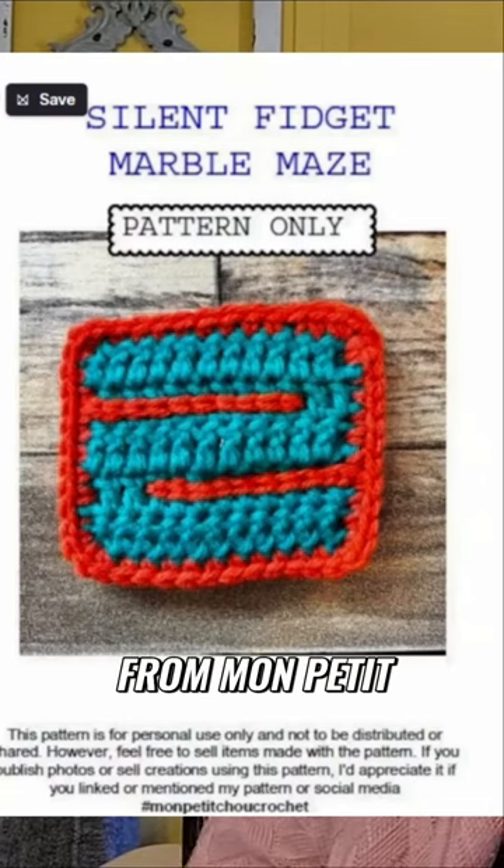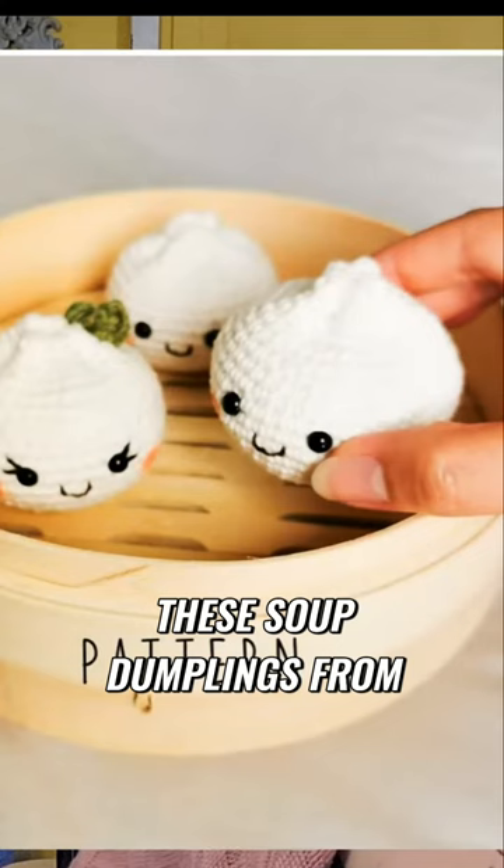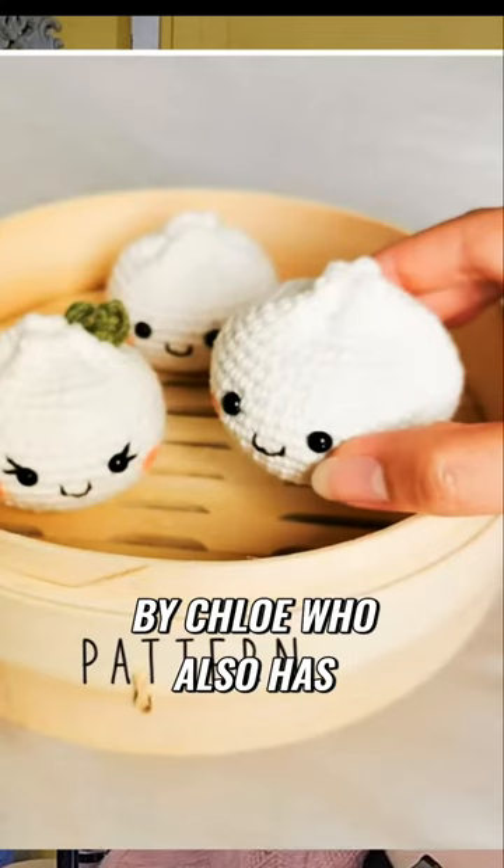It's the other one from Mon Petit Crochet — I probably butchered that, so I'm sorry. The third pattern are these soup dumplings from Emmy Creations by Chloe, who also has a YouTube channel.